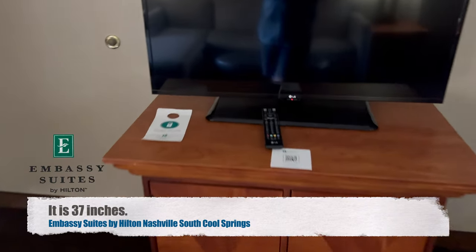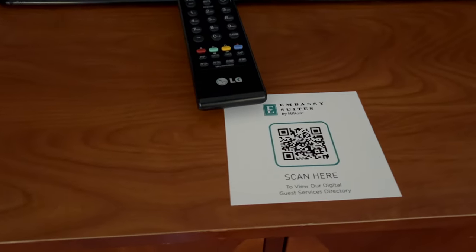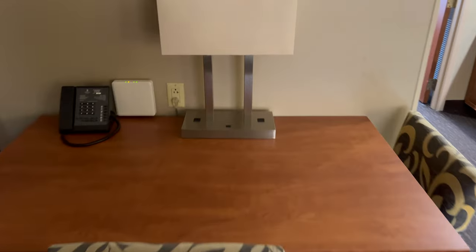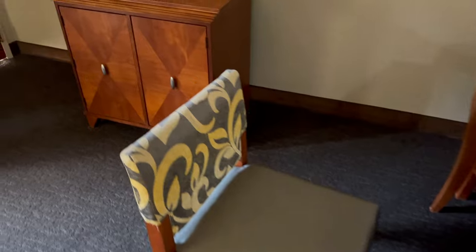Looks like a 42-inch TV. Got our Do Not Disturb sign on the table for the door. You can scan there to read their Digital Guest Services Directory. Just a TV cabinet. I'm really liking this room. Nice table to sit and eat at, with the phone and another lamp. I think that might be the internet in that white box. Nice chairs. Really like this room.